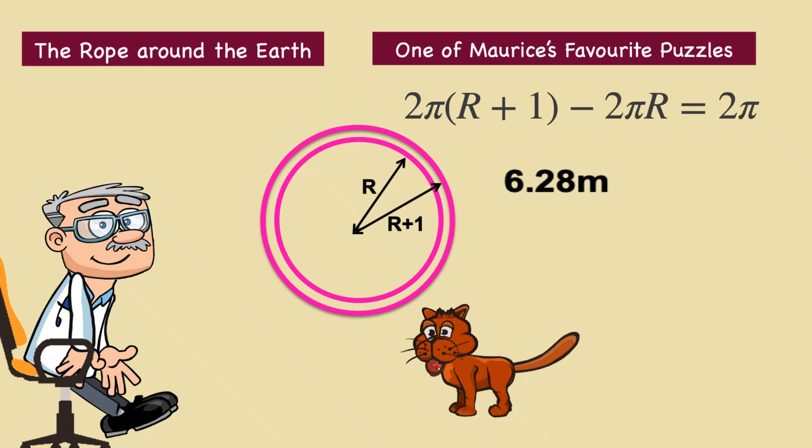Therefore, rope B is longer by six point two eight metres. But notice the remarkable thing: the answer does not depend on the radius of the circle. This means we have solved the problem for any size sphere. Hence, for Jupiter, rope B is again longer than A by about six point two eight metres.